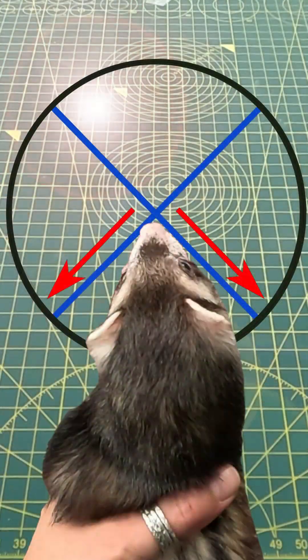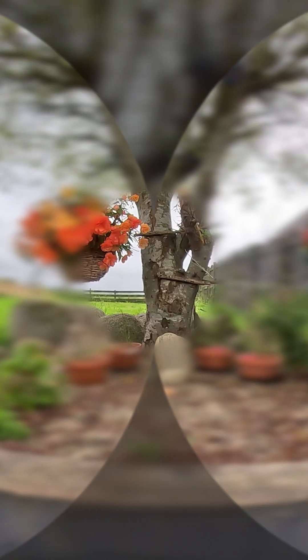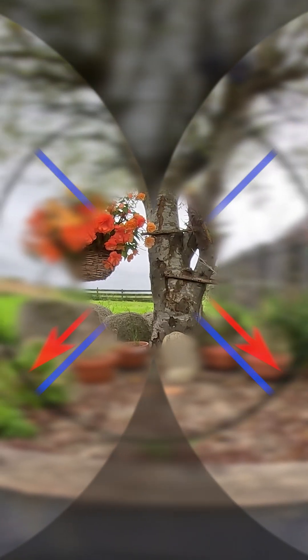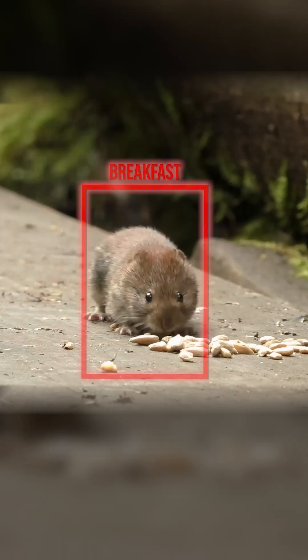Did you know that ferrets have a wide 270 degree field of vision, but the area in sharp focus is limited to about 10 degrees across the midline. The rest is peripheral vision that is still highly tuned to motion detection, allowing them to react incredibly quickly and turn their head towards the action.